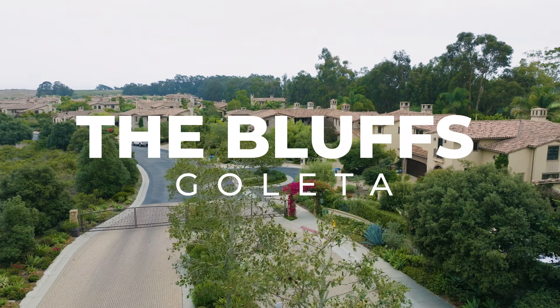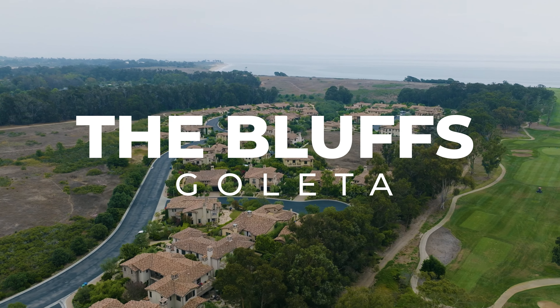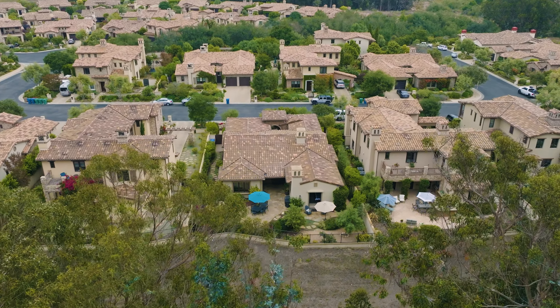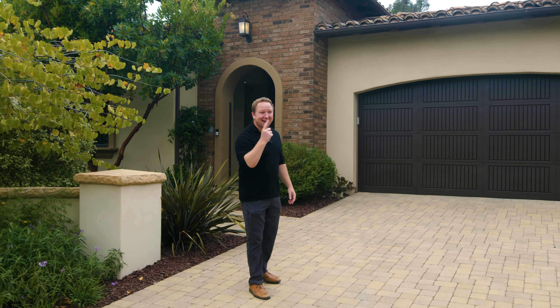Welcome to the Bluffs, a gated community of 62 homes built in 2008. And within this community enclave lies 355 Island Oak Lane. Let me tell you, this one's amazing. Let's have a look.